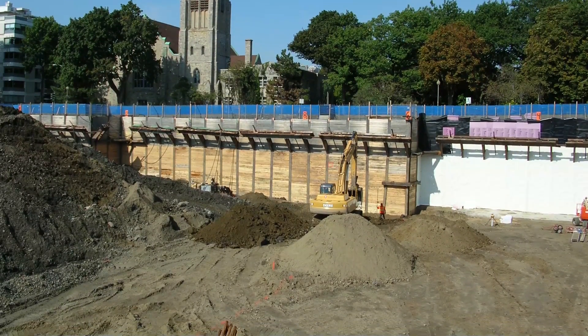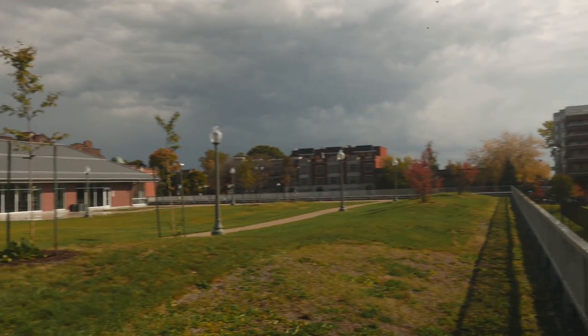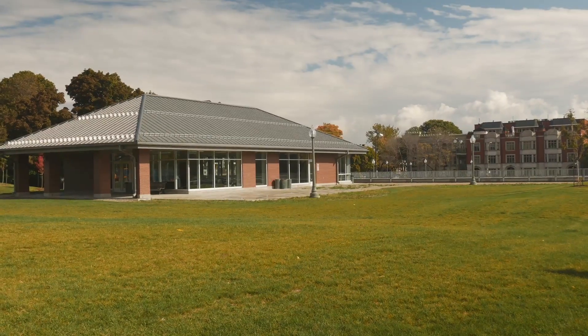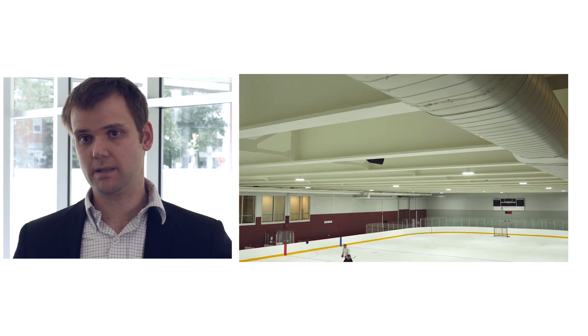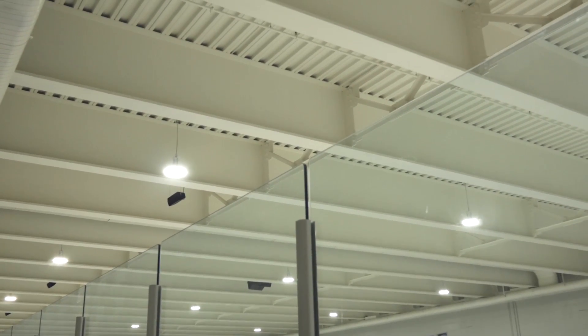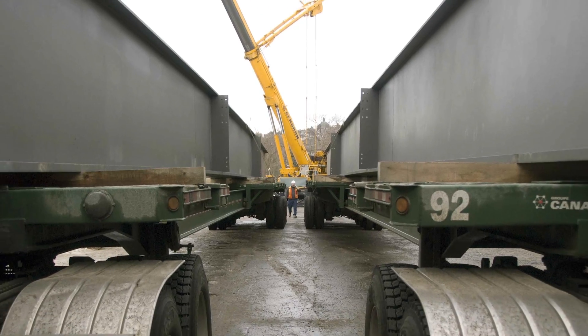Every centimeter we dig deeper is a lot of money in terms of temporary retaining walls, permanent walls, and excavation. The challenge was to dig as little as possible and optimize the structure. Here we have very long spans because of the arena, and that's pretty unique in terms of underground structures.